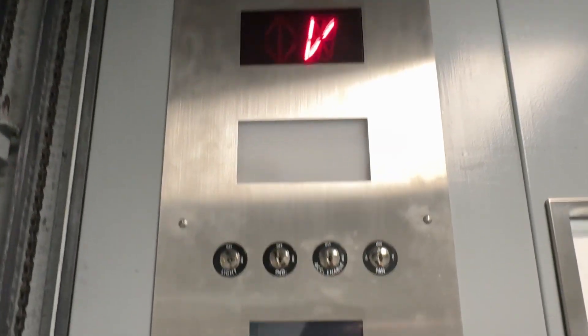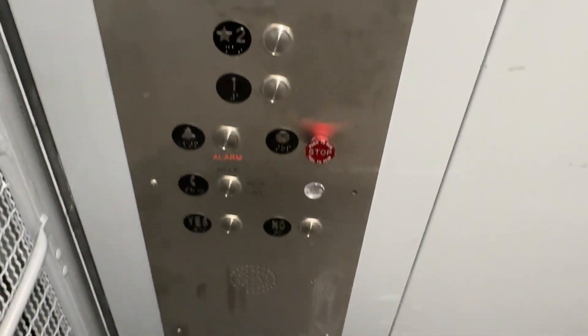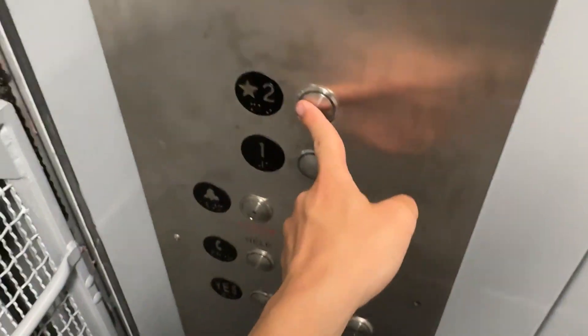I wonder why this has a V on the indicator. It's got your fixtures — I think these are some sort of PTL. I'm not sure. All right, let's go for a ride. Here we go.